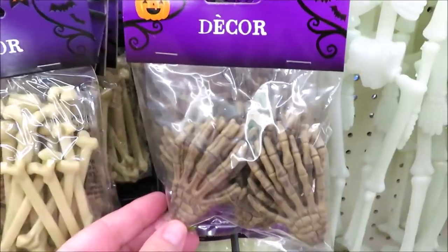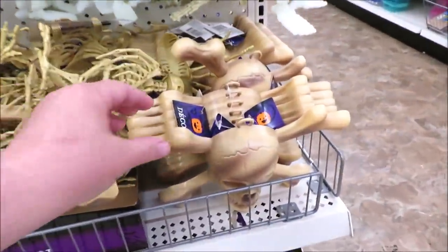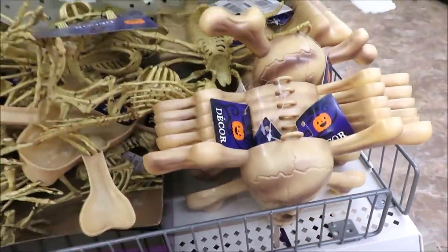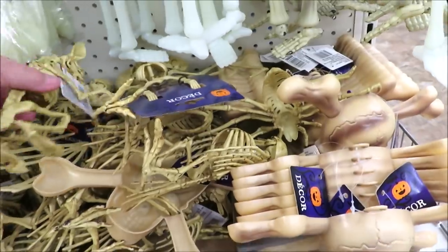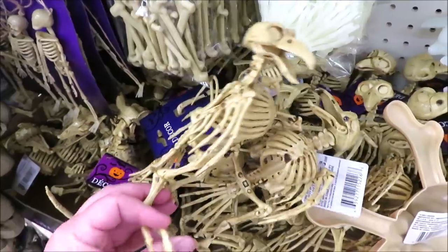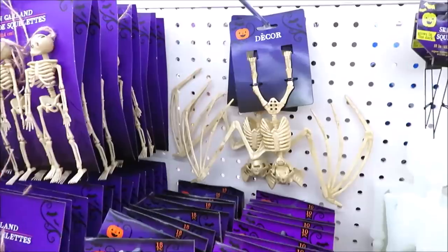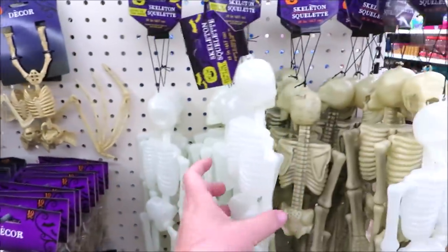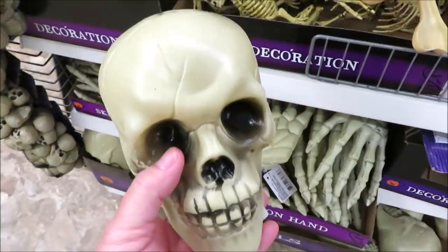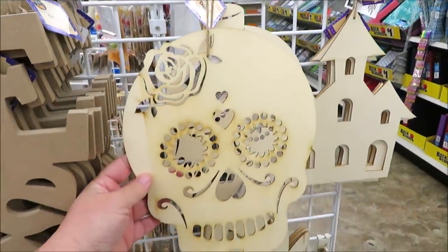I don't think I've seen this in the last few years — little bones, these are so fun, you get 10 pairs of hands. Down here they've got a few more skeleton items: skull and crossbones, a little rat, some tangled skeleton birds. Then they've got the bat, a few skeletons — some glow in the dark and some don't — and they also have skulls and plastic hands.